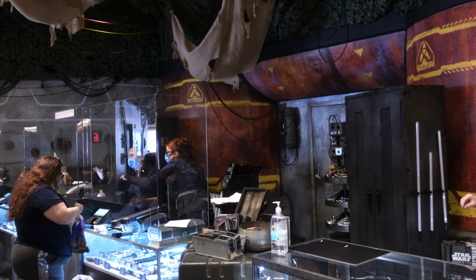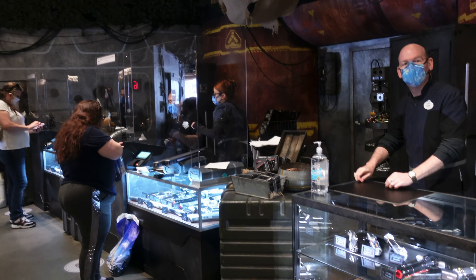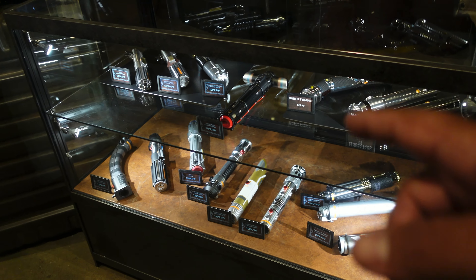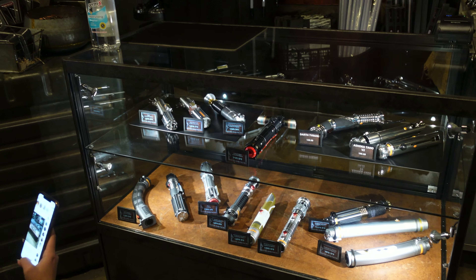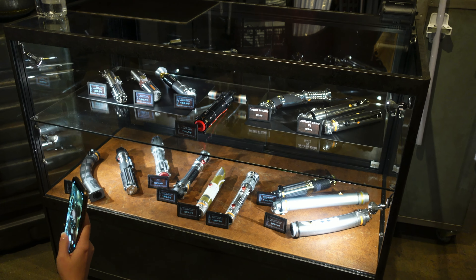Way at the back here is where you buy your lightsabers. I keep hearing that they do have — yep, they have the Ahsoka Tano ones, both the new ones and the old ones. They have Kylo Ren, all of them that you've already seen in the other trading posts. They have them here too.